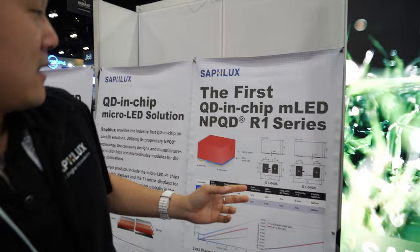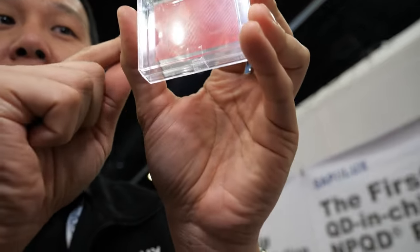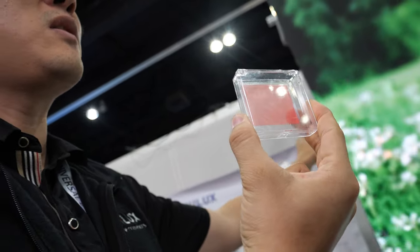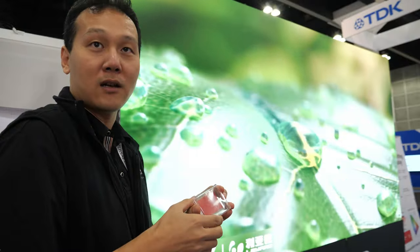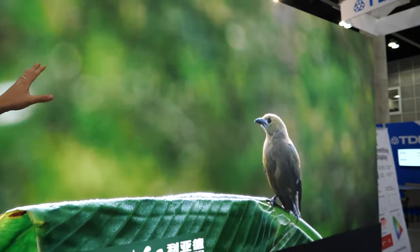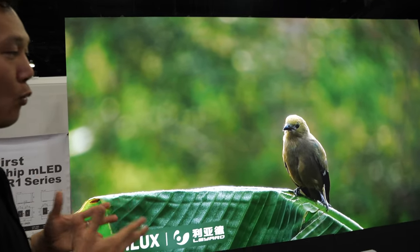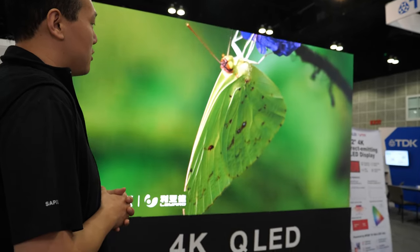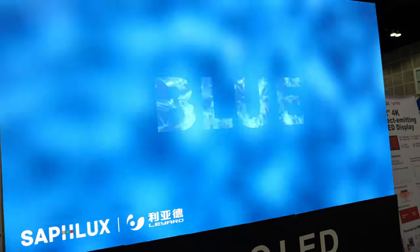But right now, with our NPQD technology, we were able to put the QD inside these mini or micro LED chips. There are thousands and thousands of chips inside here, and then transfer that to the display, where the light is now directly emitted from the quantum dot. The red chip is made from the NPQD micro LED chip, and it has a wider viewing angle, better uniformity compared with traditional red LED, and also a wider color gamut thanks to the quantum dots.